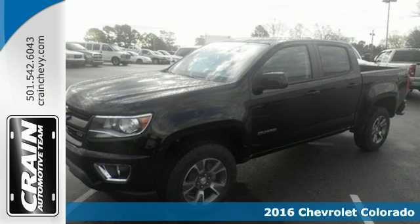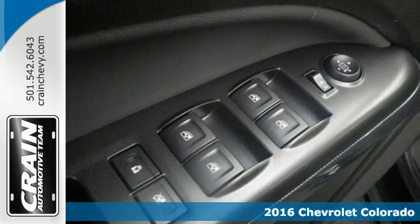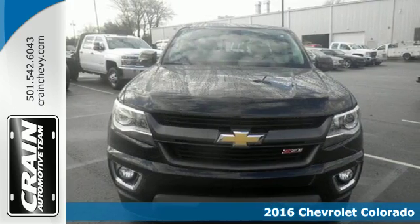It's a 2016 Chevrolet Colorado. If you desire a midsize pickup with impressive performance and remarkable efficiency, this is the truck for you.